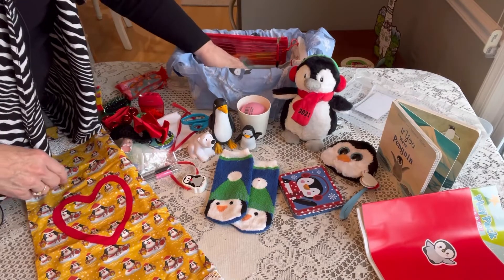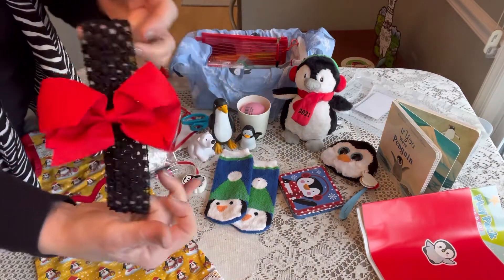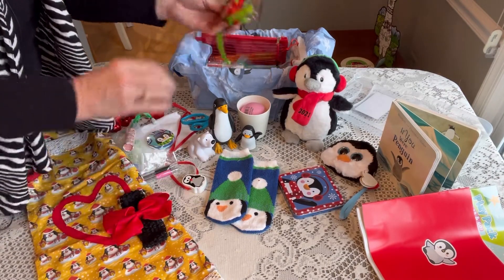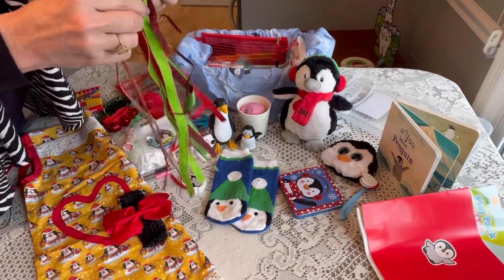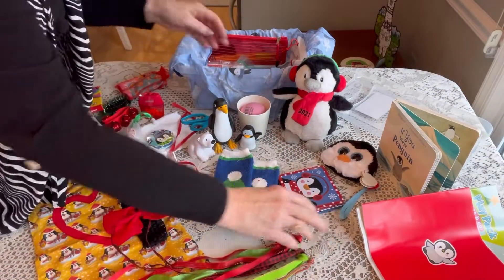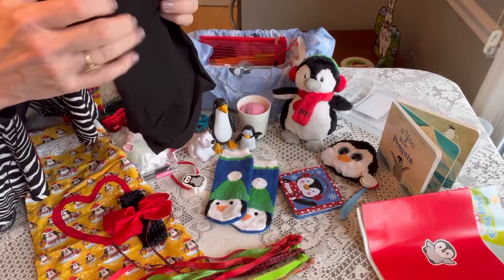To go with her dress I gave her a little stretchy headband with a red bow on it to match. I also made her a ribbon dancer — kind of a Christmasy ribbon dancer with reds and greens. For under her dress I've also given her a pair of little biker shorts for some modesty.